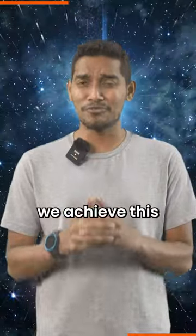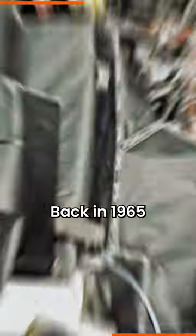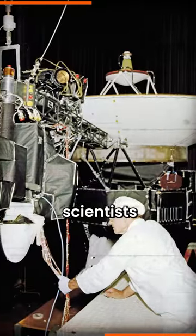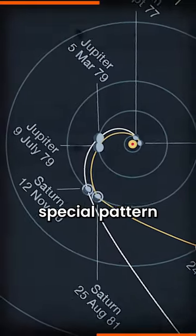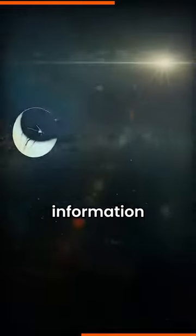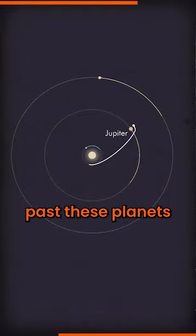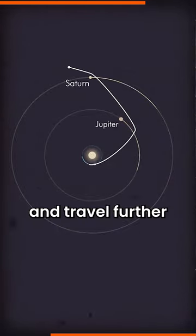But how did we achieve this incredible mission? Well, all thanks to math. Back in 1965, scientists developed a special pattern between all the planets in our solar system. Using this information, they were able to develop a series of equations that allowed Voyager 1 to catapult past these planets and travel further into space.